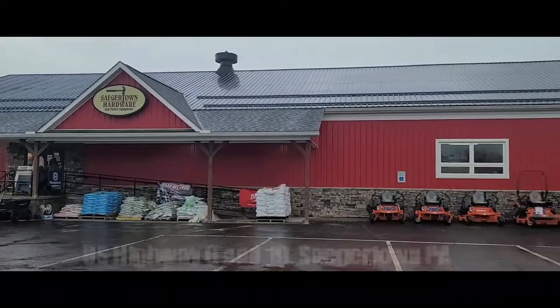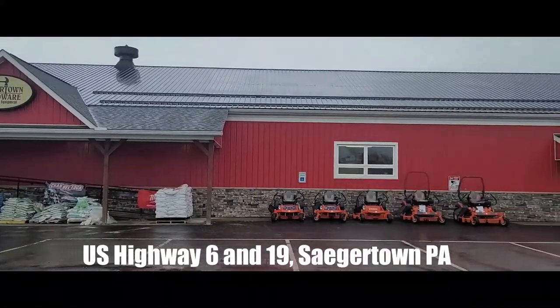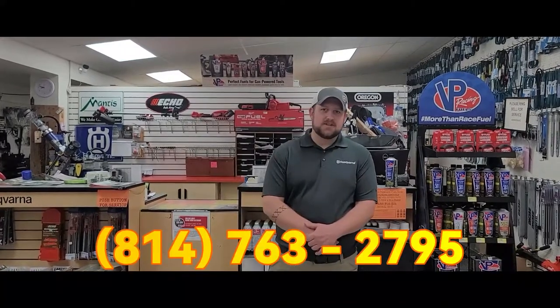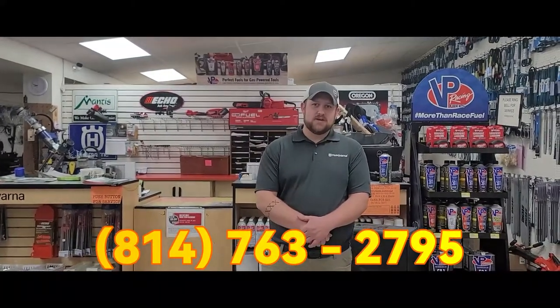Sagartown Hardware, located on U.S. Highway 6 and 19, Sagartown, Pennsylvania. Feel free to stop in. We're open seven days a week. You can reach us at 814-763-2795 for any of your hardware or outdoor power equipment needs.